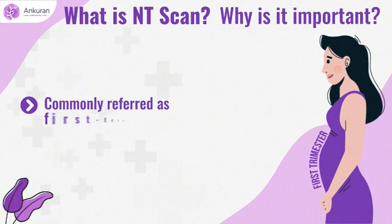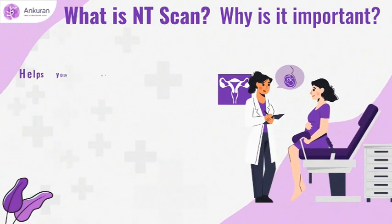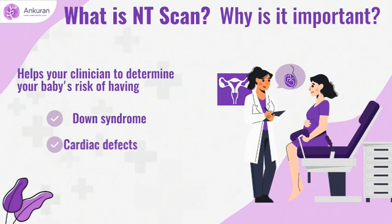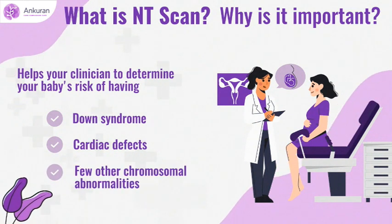Commonly referred to as the first trimester scan, it helps your clinician determine your baby's risk of having Down syndrome, cardiac defects, and some other chromosomal abnormalities too.